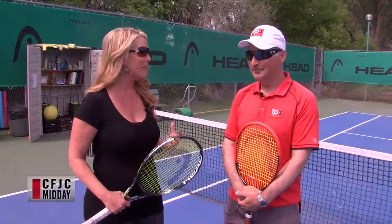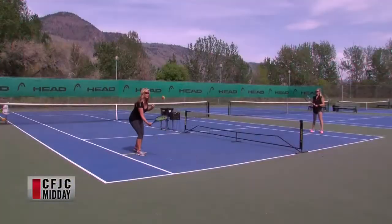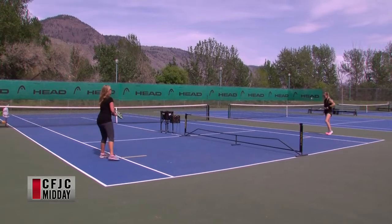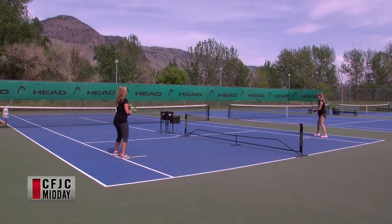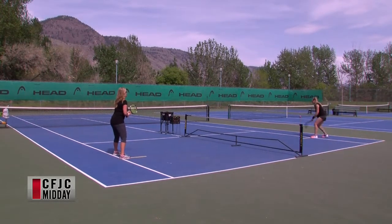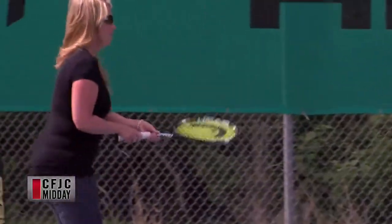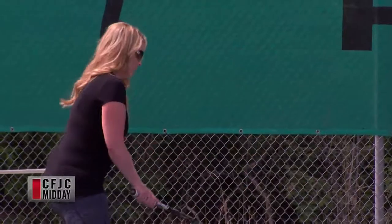Just being here and swinging the ball around a little bit makes me feel happy and good. I've never been a great tennis player but it makes me want to take lessons for sure. And you can do that through the City of Kamloops — we have four adult lessons, four weeks, an hour and a half a lesson.